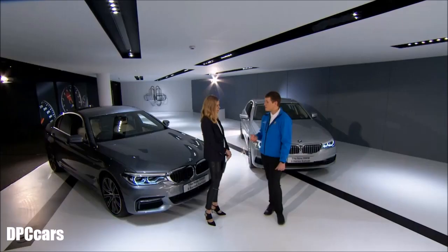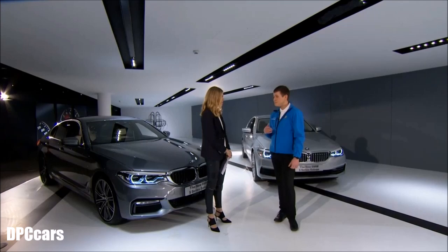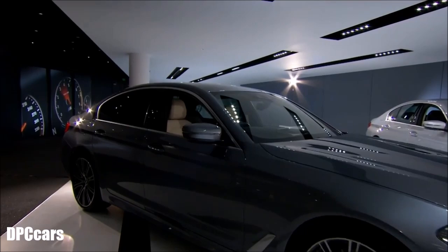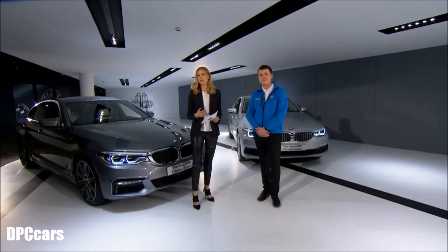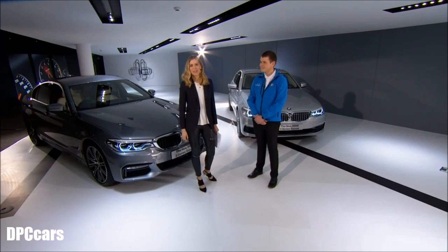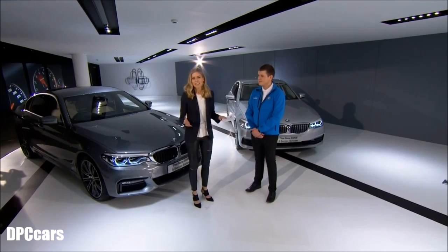A BMW Genius is somebody you'll find in a BMW centre. They are not salespeople, so there's no pressure talking to them. They're very knowledgeable and can help with any query regarding BMW — advising which model may best suit you or helping with any technology you're unfamiliar with. We're also doing a Facebook Live, so feel free to ask questions. Before the end of this session we'll be answering them.